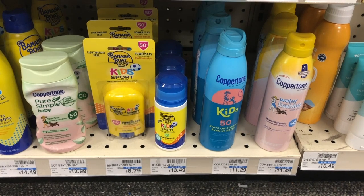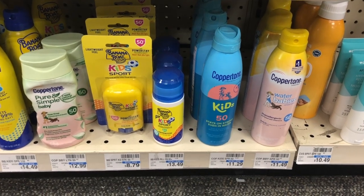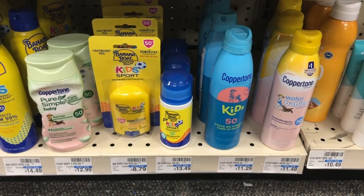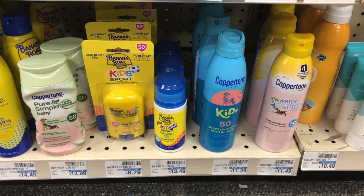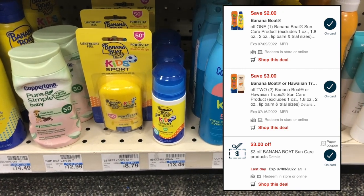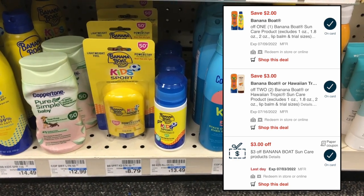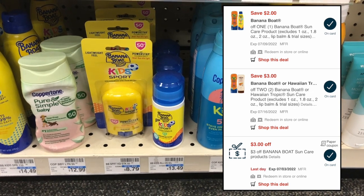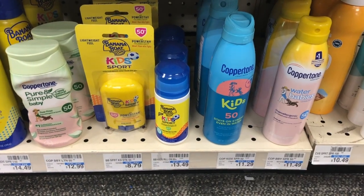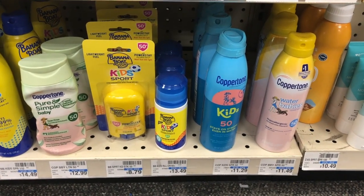There's a pretty decent deal on Banana Boat sunscreen this week. Banana Boat is buy one get one 50% off and buy two get a $2 ExtraCare Buck. The Banana Boat Kids Sports Sticks are $8.79, so two come to $13.19 at BOGO 50% off. I had a $3 off any Banana Boat CRT, plus a $3 off two and a $2 off one Banana Boat sunscreen digital — both double-dip, giving $5 off in digitals. You'd end up paying $5.19, and getting back the $2 ExtraCare Buck makes both just $3.19.